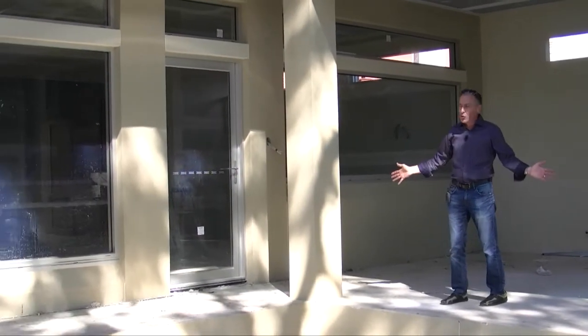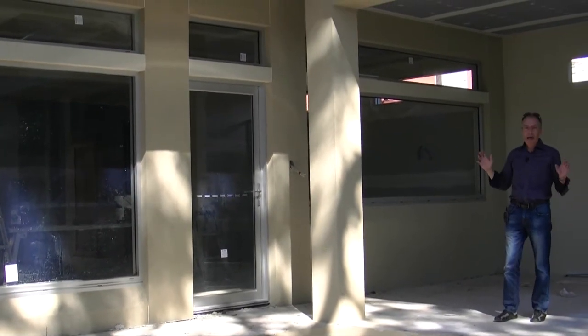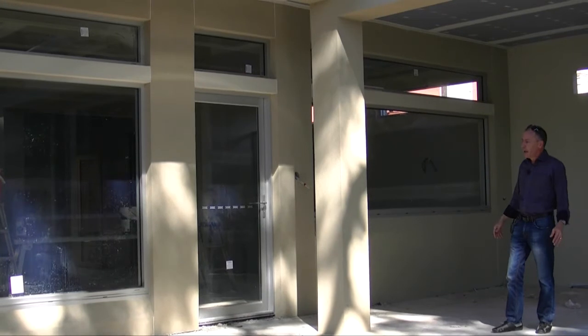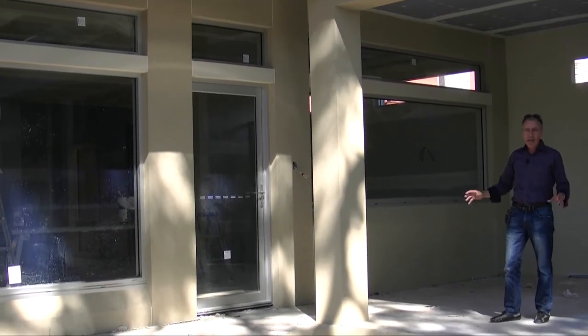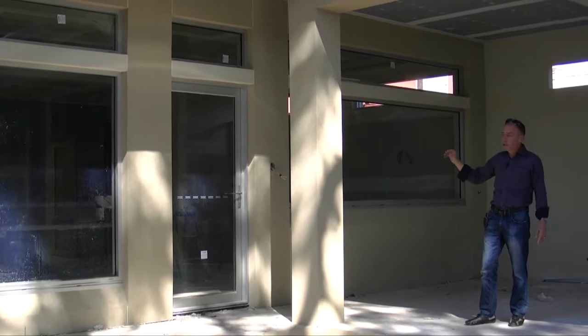Now you can see the build area — what a stunning addition this is. We're really happy with the way this job is progressing. It really looks funky, it's edgy, it's got a lot of features in it that we'll show you in our next video inside.